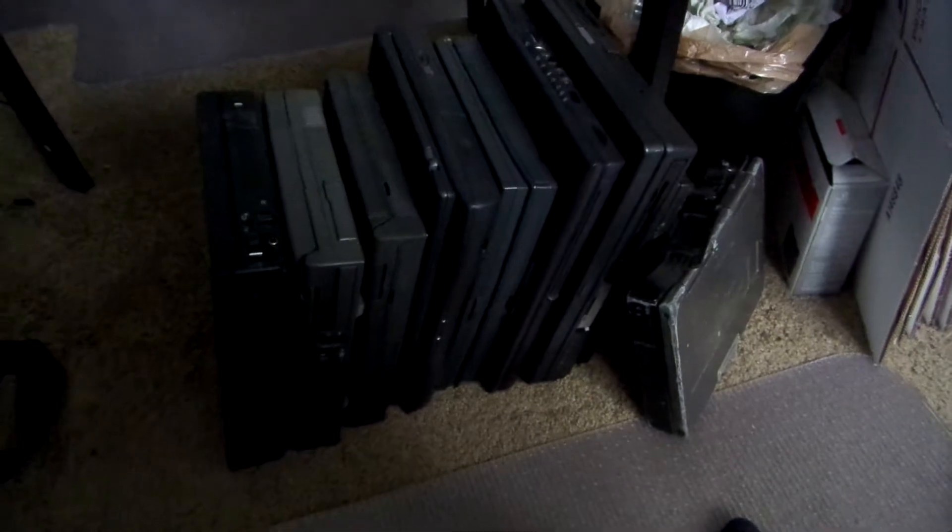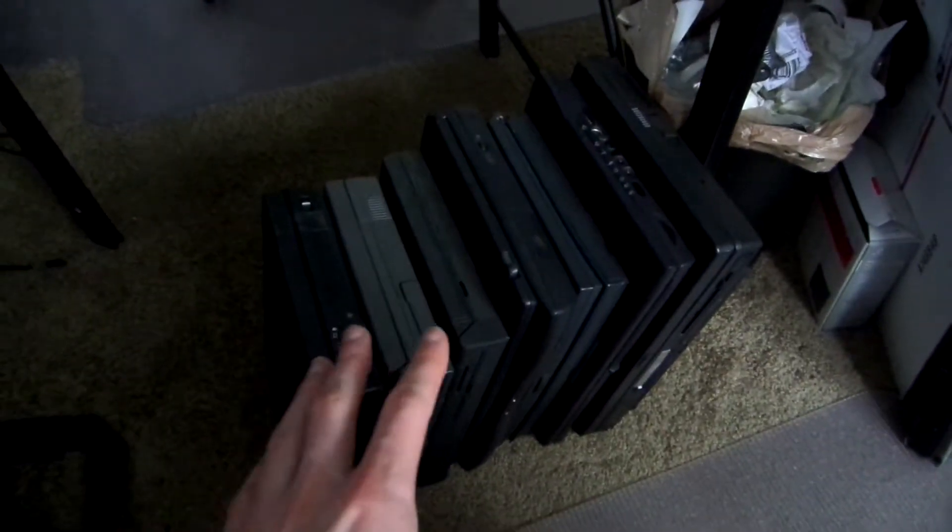I've been thinning out my collection, and this is all that I'm keeping out of 26 laptops. This one — this Toughbook — I might not be keeping. It's in very bad shape, it doesn't even work. But it's just kind of cool because it's like a brick. Anyway, this is all I'm keeping.